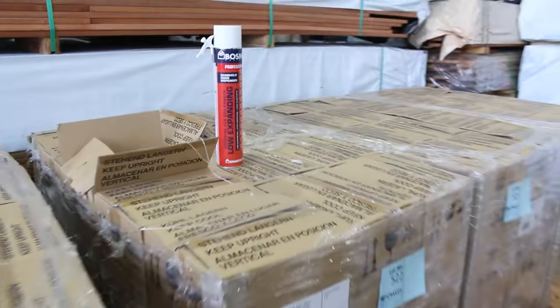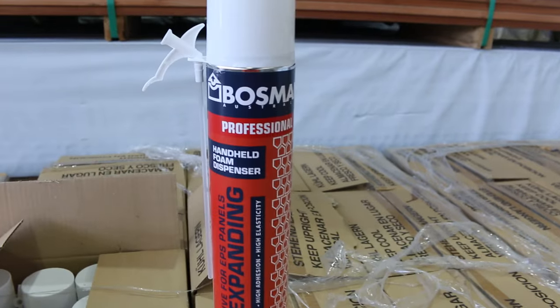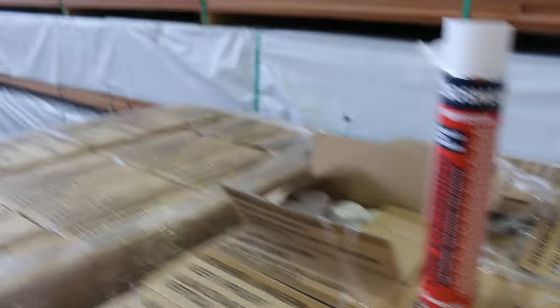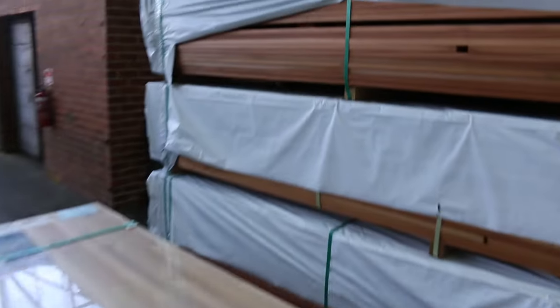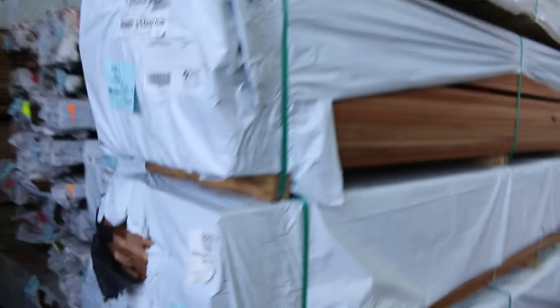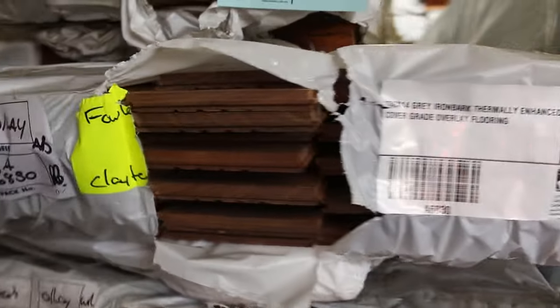Four pallets of expanding foam this week to clear — they'll go to the highest bidder. More packs of decking here — beautiful timber, the karri and the jarrah look fantastic. More select grade stock, and we've got a bit of overlay flooring in the next row across, a few different species there.